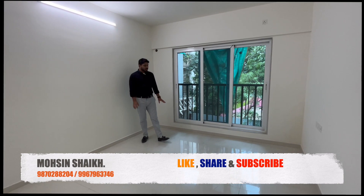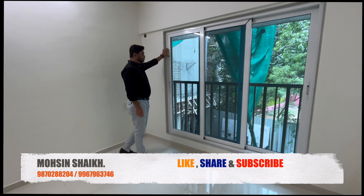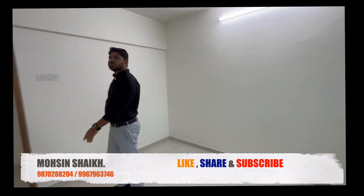This is your children's bedroom. Kajaria tiles are given here, and the window is a full-size French window. The quality is pretty good — soundproof windows are provided. The ceiling height is approximately 10 feet.